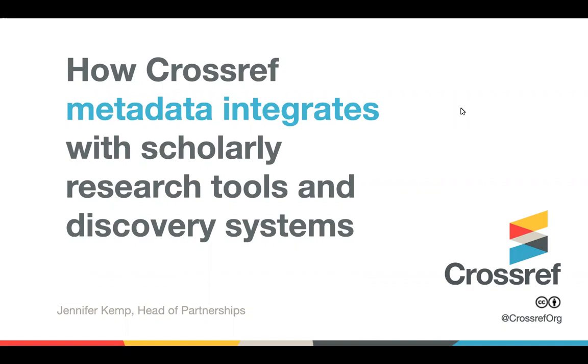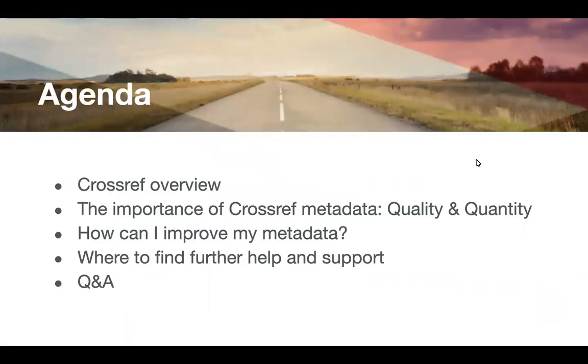Hello, I'm Jennifer Kemp. I'm Head of Partnerships at Crossref and I'm very happy to have the chance to speak with you today about how Crossref metadata integrates with scholarly research tools and discovery systems. I'm going to do a quick overview to talk about Crossref and then talk in more detail about the importance of quality metadata and how it can be improved. Then I'll provide some resources for further help and support, and I'm happy to take questions.